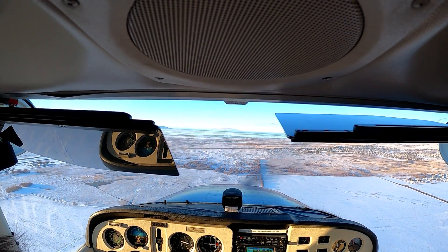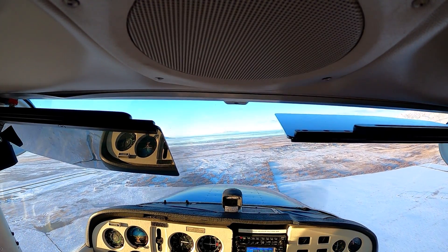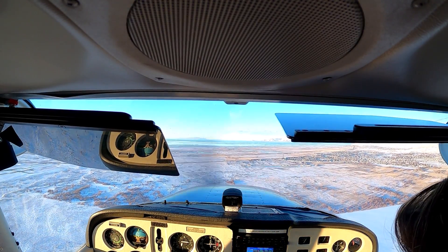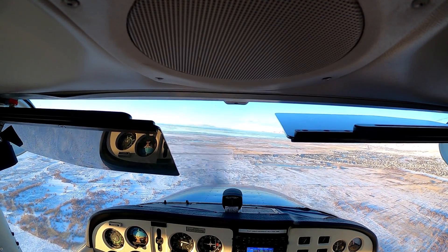Go through your final checks to make sure everything's set up for landing. Mixture set. Carb heat. Mags on both. Primer locked. Turn that carb heat on.